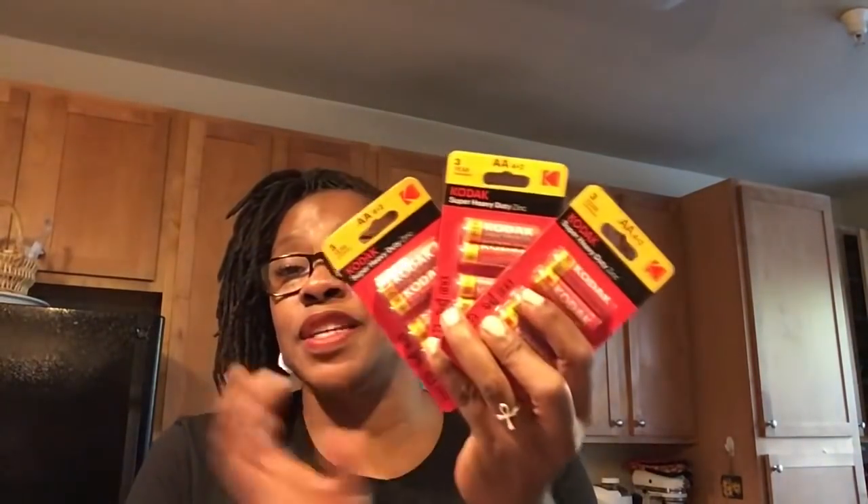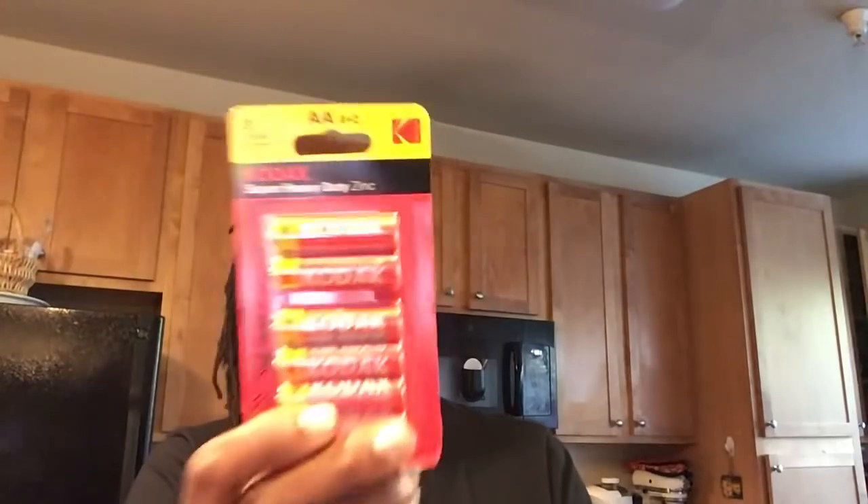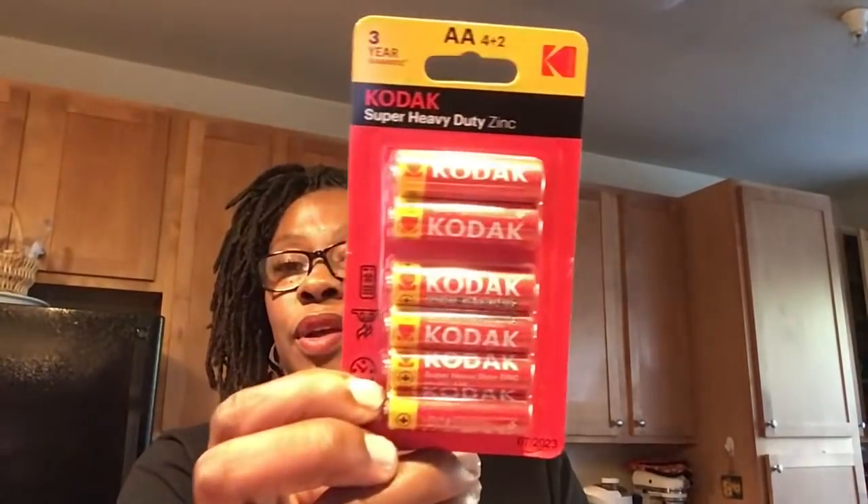This is the Kodak Super Heavy Duty Zinc AA Batteries — it says three-year guarantee. With the holidays right around the corner, I went ahead and — I don't know what the kids will have this holiday season — but just to have these on backup, I picked up three packs because you get six in here. You get four plus two, like it says. Look for the Kodak as well at your Dollar Tree stores.